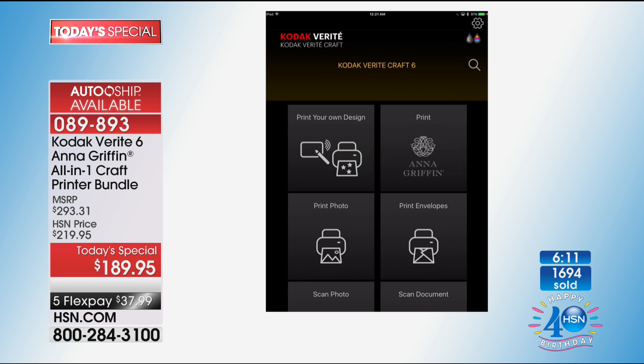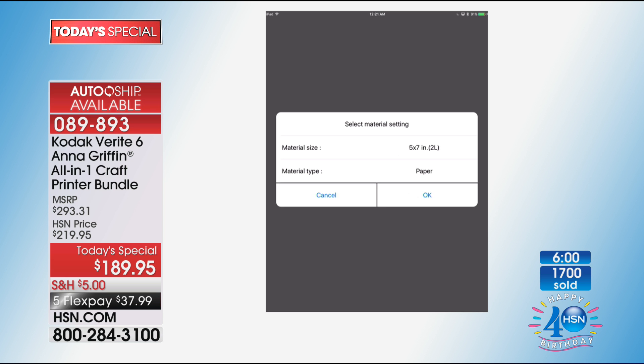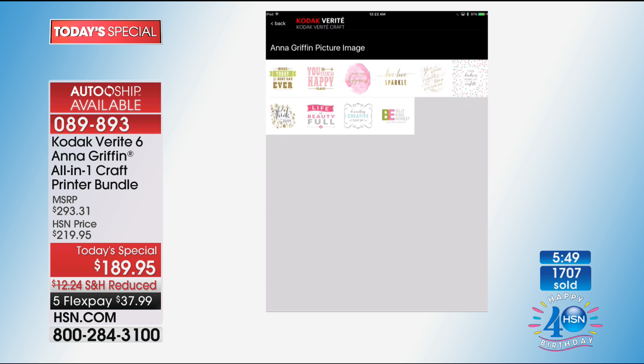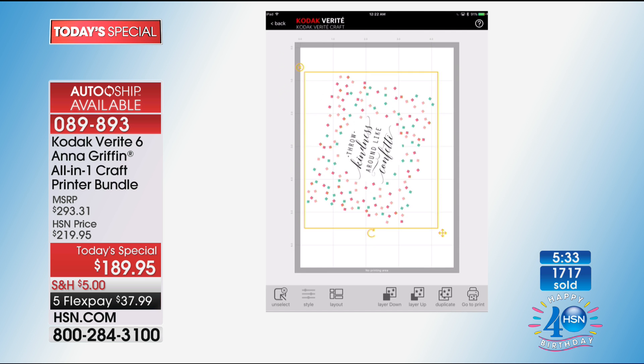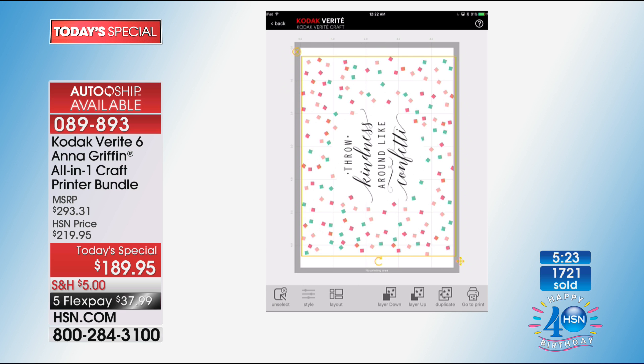Print your own design — that's the design part of the app — and it's so much fun. When you go to 'create new,' you pick whatever size paper or material. Then you select the picture — Anna Griffin images are all here. You can turn, scale, and resize. 'Throw kindness around like confetti.' Then I hit print — and look what happened: I printed this on printable canvas.